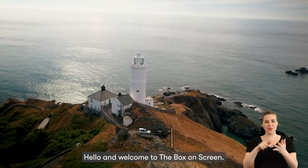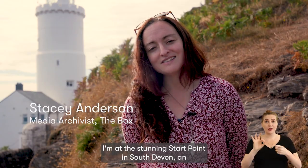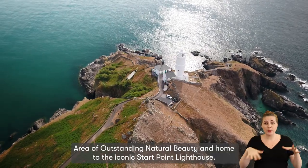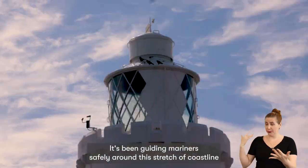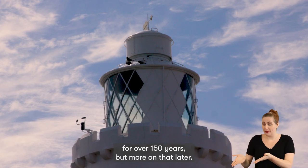Hello and welcome to The Box On Screen. I'm at the stunning Start Point in South Devon, an area of outstanding natural beauty and home to the iconic Start Point lighthouse. It's been guiding mariners safely around this stretch of coastline for over 150 years, but more on that later.